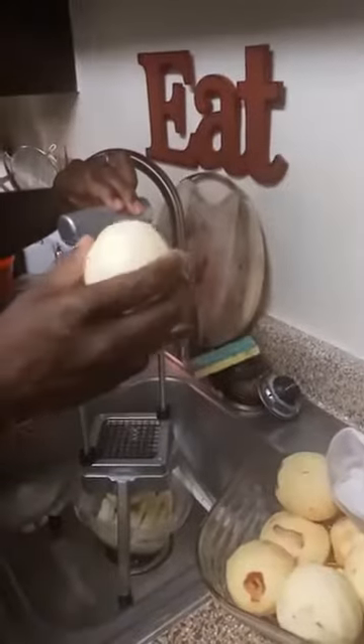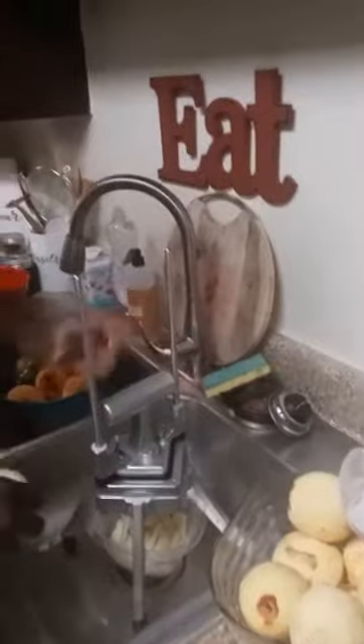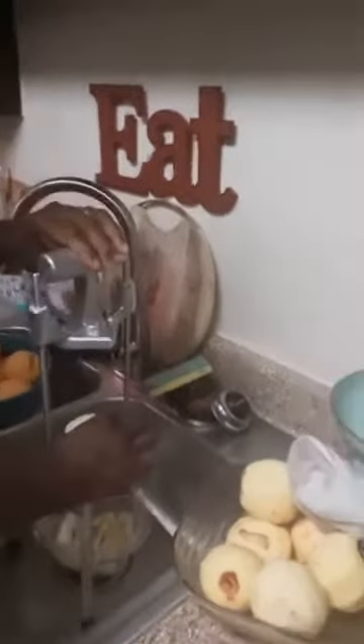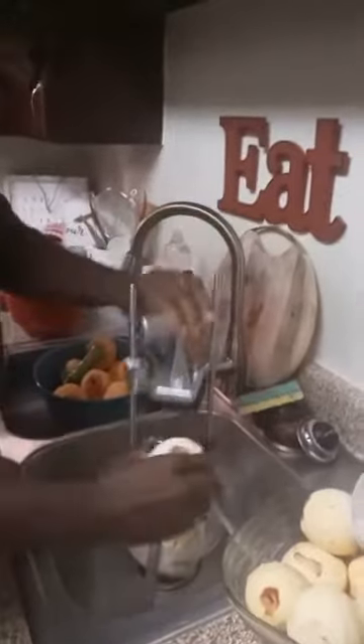I already bleached the sink — you know I don't play any games about our sinks. That was the first thing I did. I sat it straight up this way.